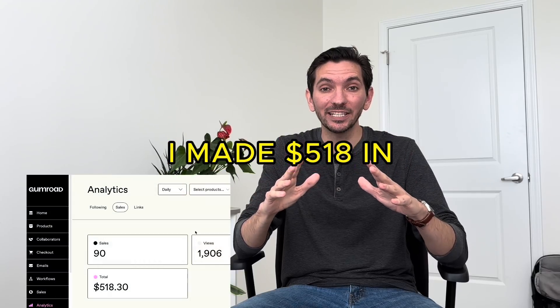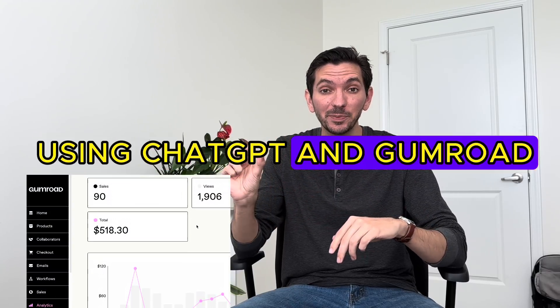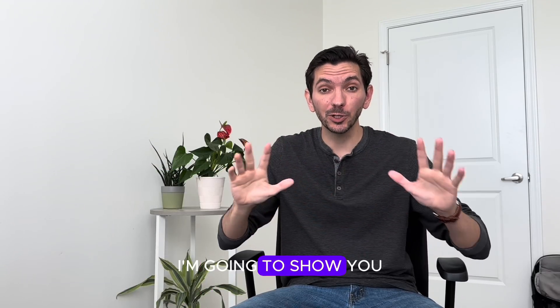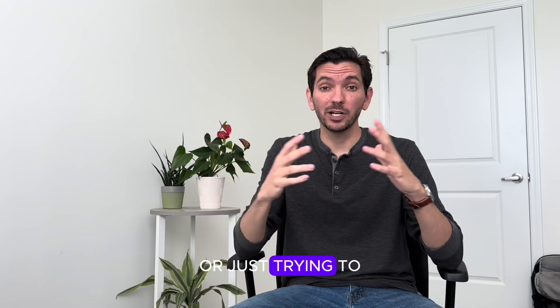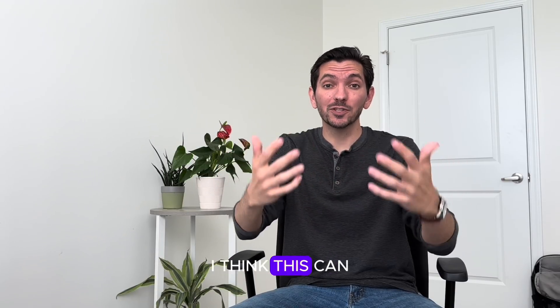I made $518 in the last 15 days using ChatGPT and Gumroad. I'm going to show you the exact blueprint I used. And it all started with asking ChatGPT a simple question: how can I make money? Whether you're a college student or just trying to make some extra income, I think this could be helpful.